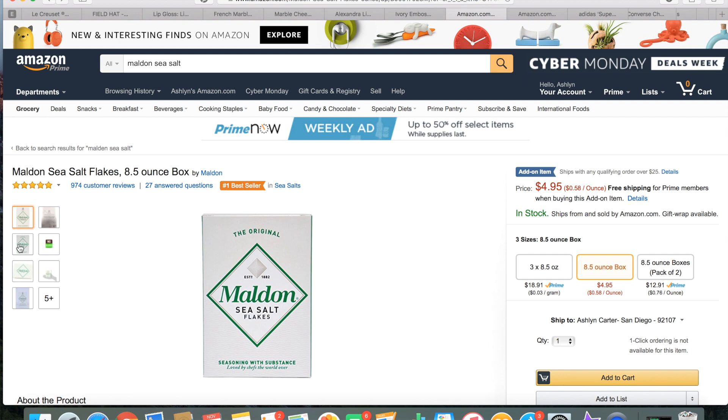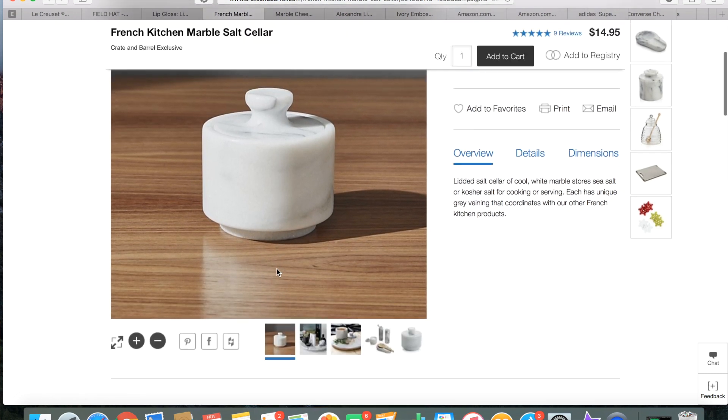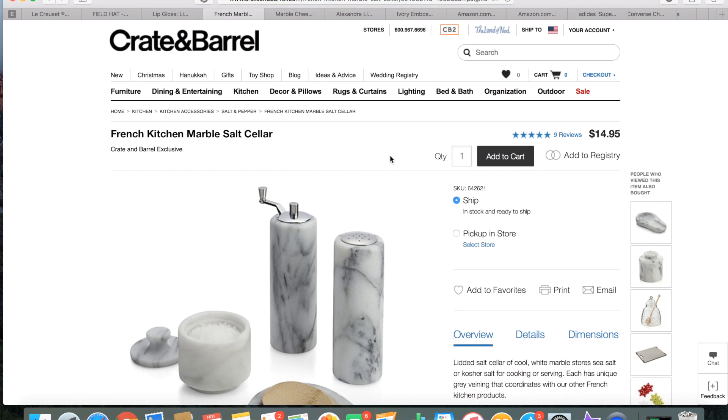One of my favorite things is really good salt. I love putting salt on top of my cookies, and one of my favorite salts especially for baking is Maldon sea salt flakes — you can buy it on Amazon for super cheap. I found a really pretty salt jar from Crate and Barrel for $15. Pairing the Maldon sea salt with a cute salt jar — marble, wood, or ceramic from Anthropologie — would make a great hostess gift.